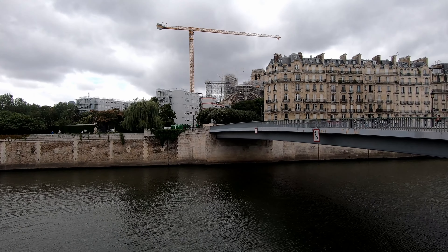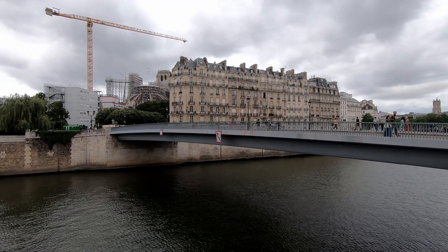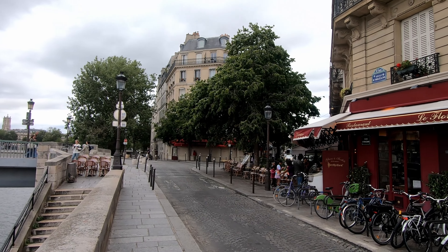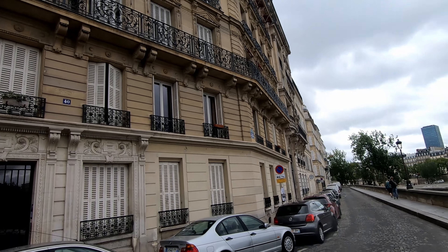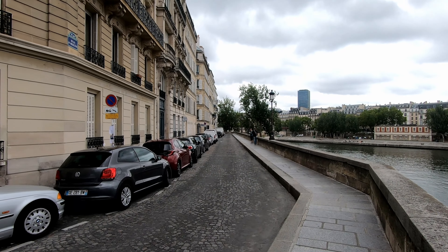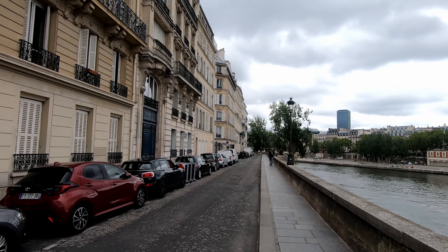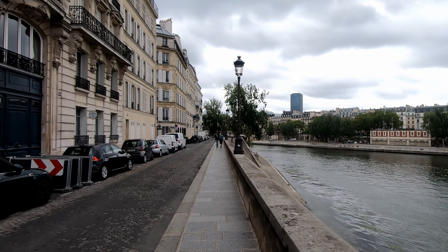Alright, so we're well behind Notre Dame right here, and we just crossed this little pedestrian bridge in front of us. Now we're on the Île Saint-Louis, or the island of Saint Louis. Apparently this is where the wealthy live in Paris — this is the wealthiest neighborhood in Paris.